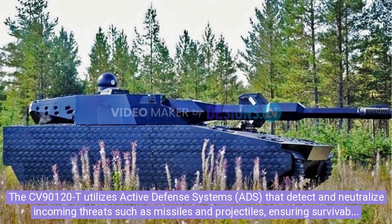The CV90120-T utilizes active defense systems (ADS) that detect and neutralize incoming threats such as missiles and projectiles, ensuring survivability in high-threat environments.